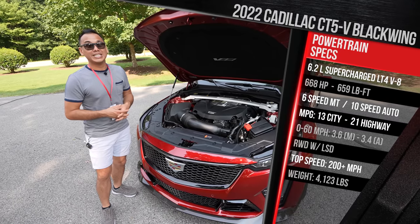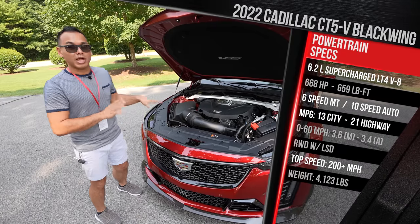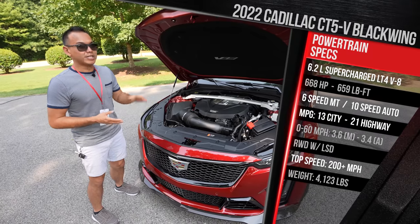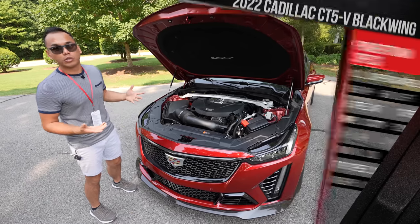13 in the city is pretty terrible — please be sure to run this on premium-grade gas. The new CT5-V Blackwing, even though it's much larger than something like the CT4, isn't that much heavier. This one weighs in at around 4,100 pounds, which makes it among the lightest in the segment.